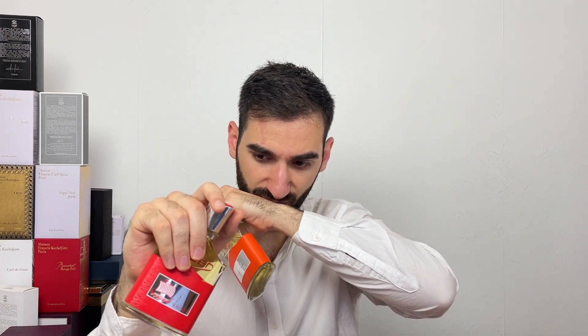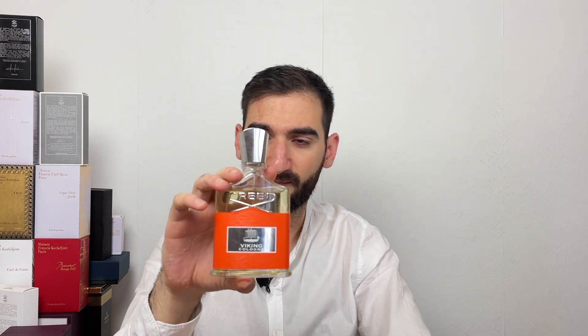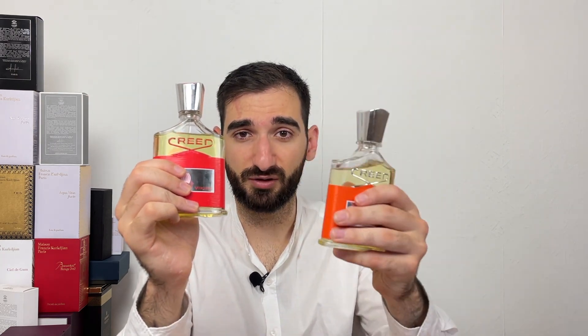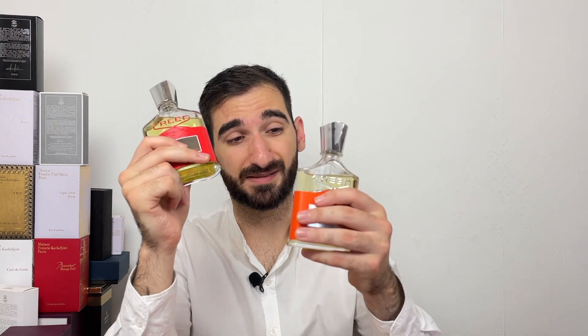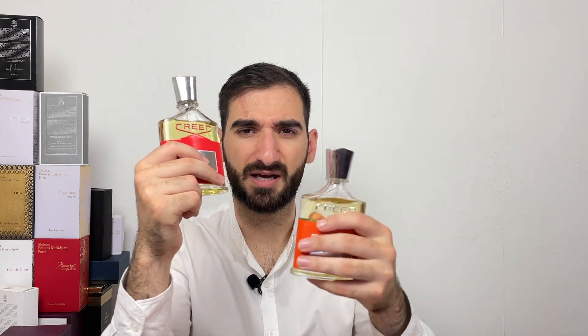Aventus Cologne is the exception — it has no batch variations. I have smelled several samples of Aventus Cologne and they are consistent. This is an amazing scent. I would see myself wearing the Viking Cologne going out with friends, meeting people. The normal Viking is more for an evening when you are alone, playing poker with your pals or smoking a cigar. The normal Viking is more manly, lasts longer, has more sillage, while the Cologne is more youthful and a bit more of a skin scent.